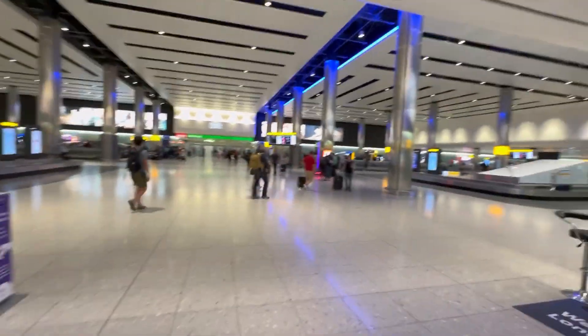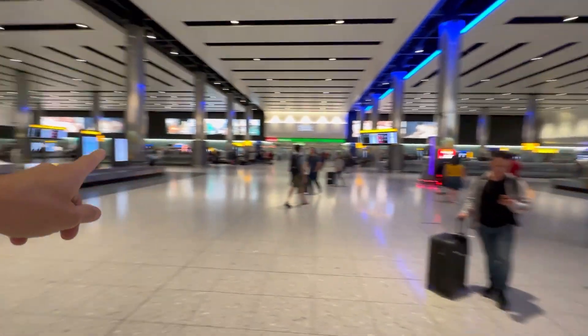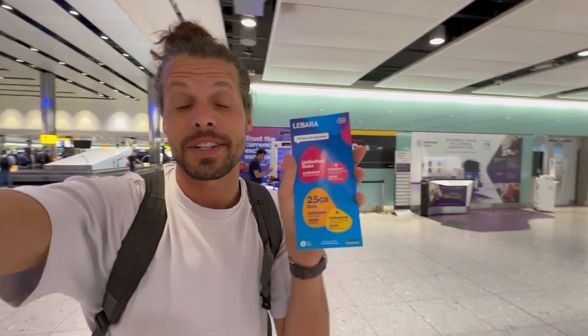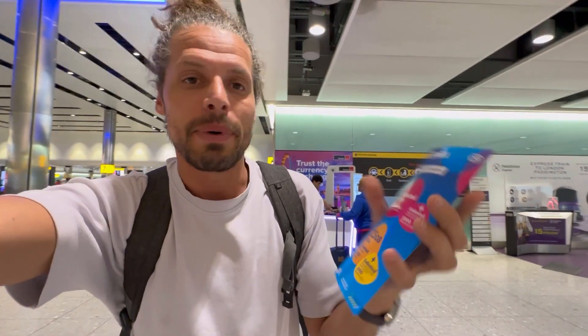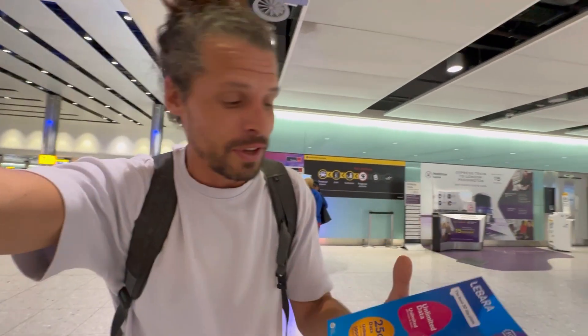This is where you collect your luggage — the luggage belts. I just turned around and a friendly guy at the currency exchange also sells prepaid SIM cards. So straight after passport control, before you even collect your luggage, you can buy a prepaid SIM card for the UK.